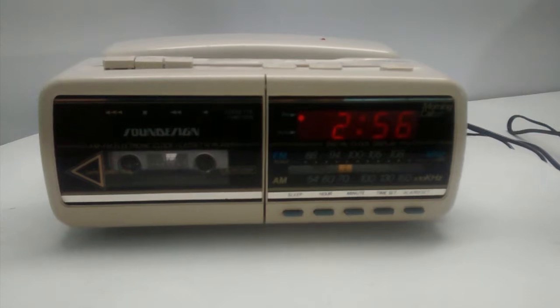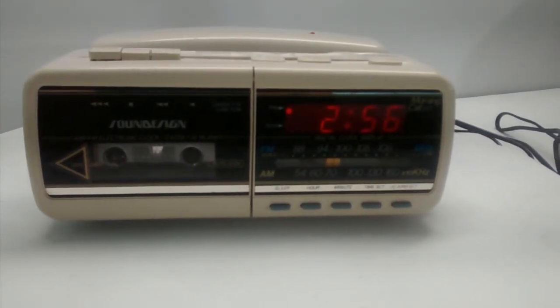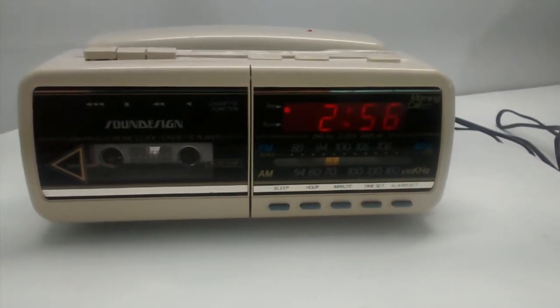This item is for sale in our eBay store, and this has been another video description by Ramsey Cash Flow.